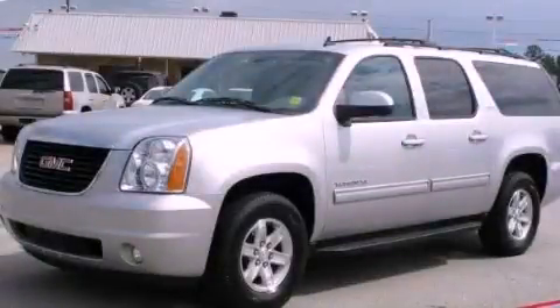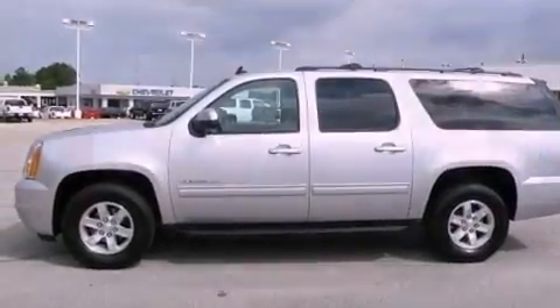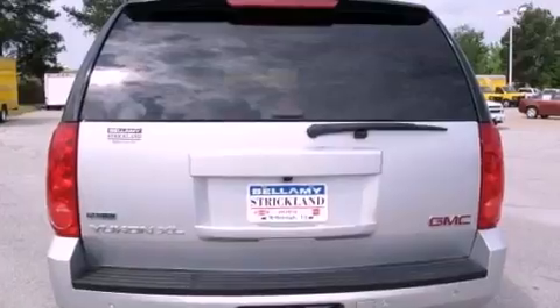This is a 2012 GMC Yukon, a big SUV for big fun. It has a 5.3-liter, eight-cylinder engine and a six-speed automatic transmission.